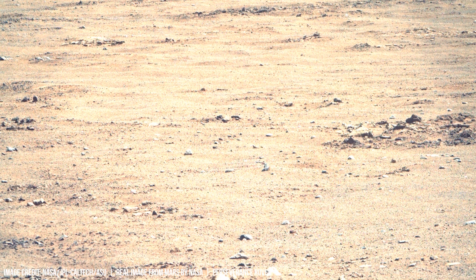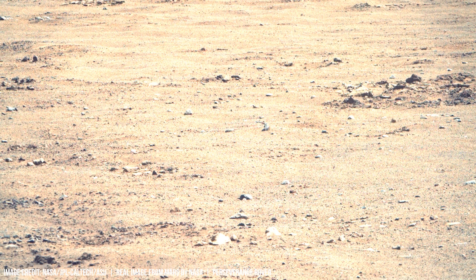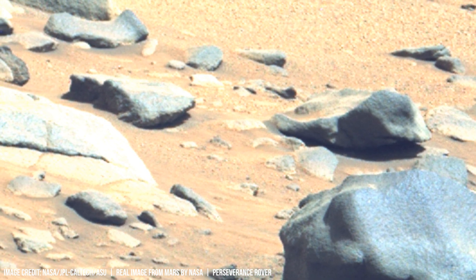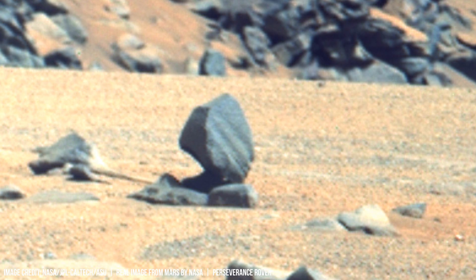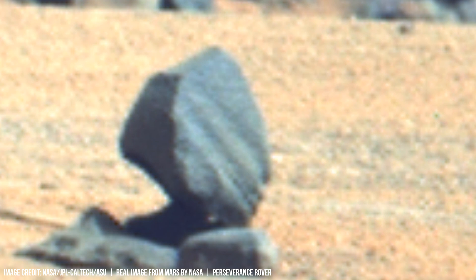Hellas Planitia measures a staggering 2,300 kilometers in diameter and boasts an average depth of 7 kilometers. Olympus Mons, a shield volcano three times taller than Mount Everest, stands as a perfect example of this volcanic activity.